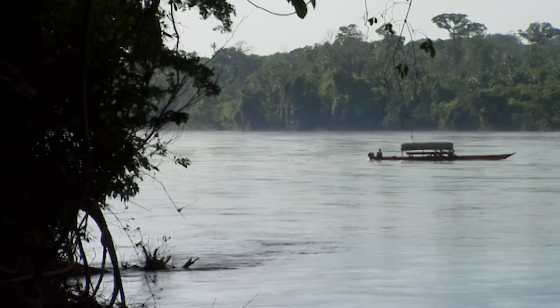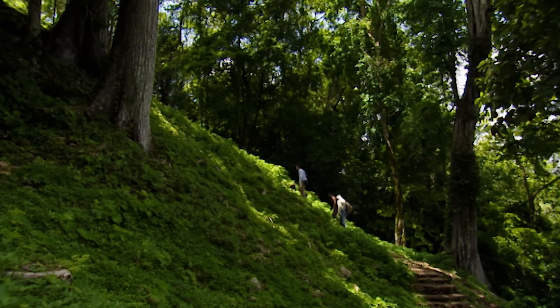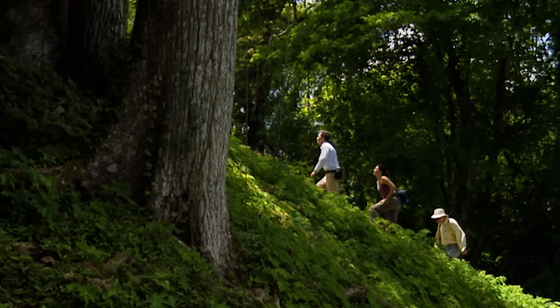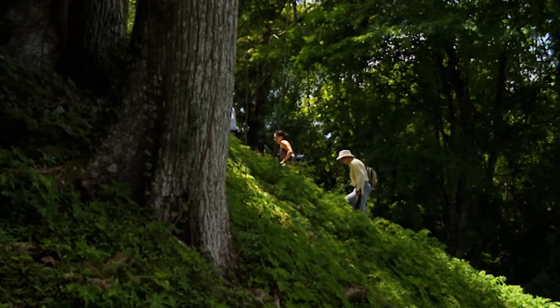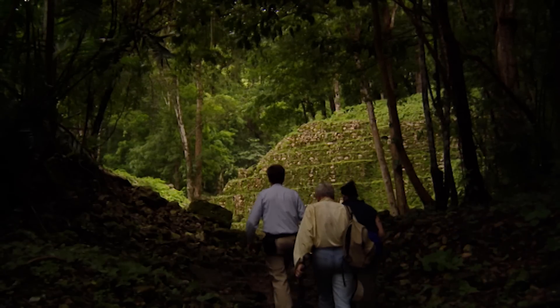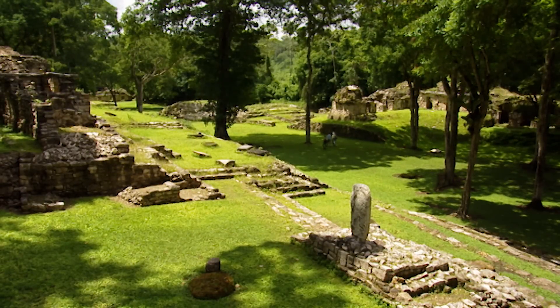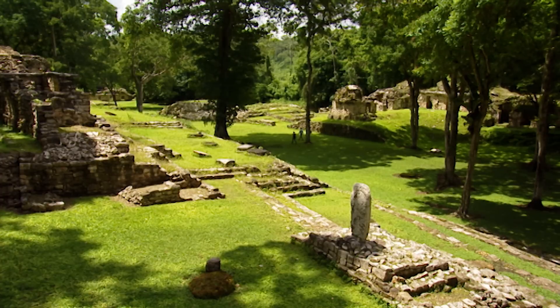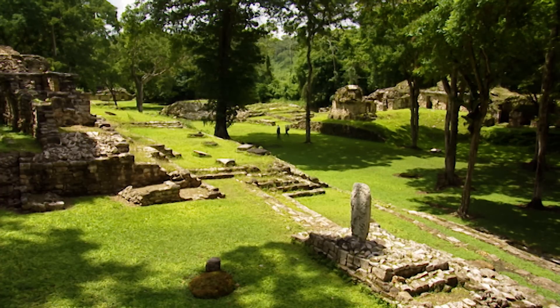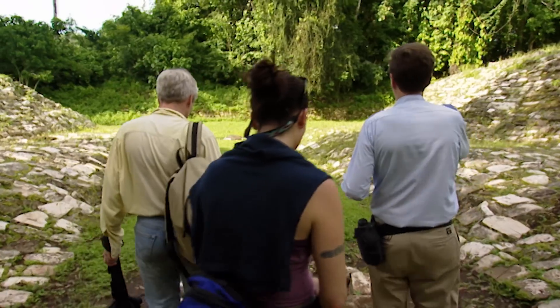Helmuth is taking the team to Yaxchilan. As the largest Mayan city in the area, its ruins have been well protected from looters. It retains the only known equivalent of the Site Q panels — an intact series of ballgame sculptures showing how Site Q itself may once have looked. We're now in the heart of the city, and we know we're in the center because the ballcourt is here. The ballcourt was the focal point of Maya civilization.